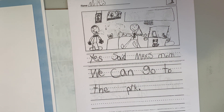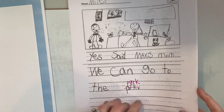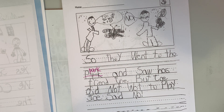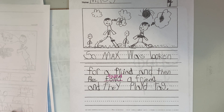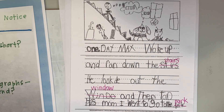Yes, said Max's mom. We can go to the park. So they went to the park and saw his friend Joe. But Joe did not want to play. Joe said no. So Max was looking for a friend. And then he found a friend and they played tag. Rasheed, you were right. Those were two good ones to help Miles fix in his writing. Do you think that's it?